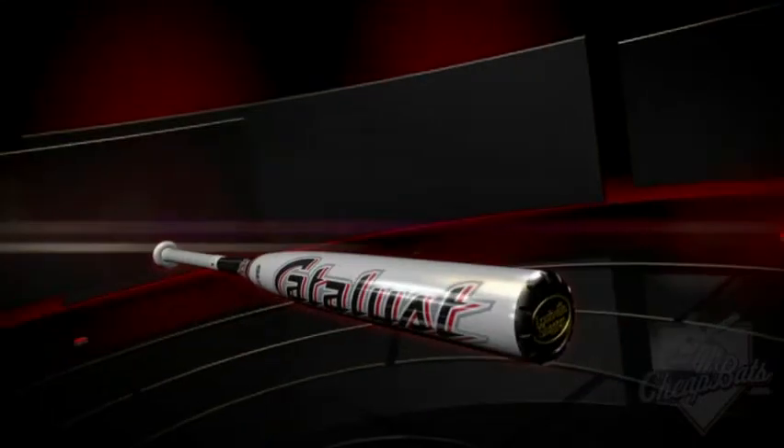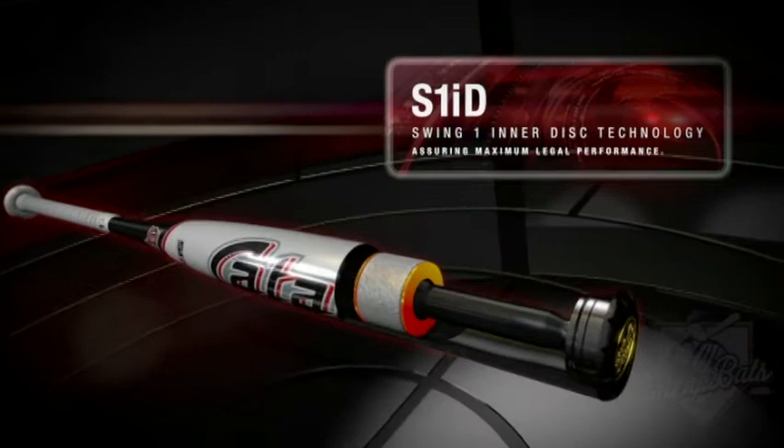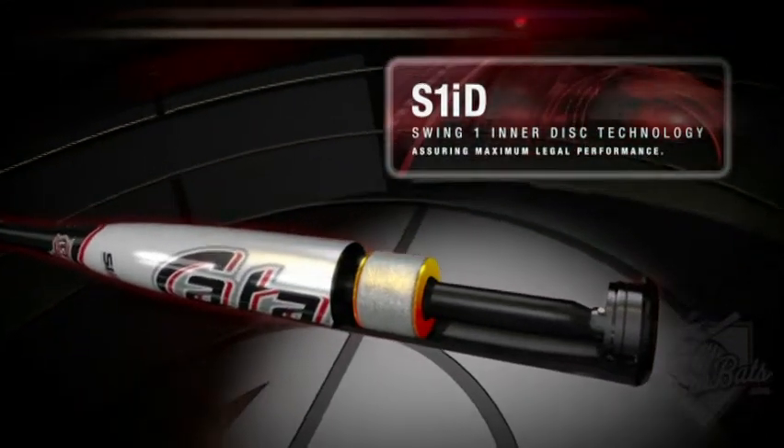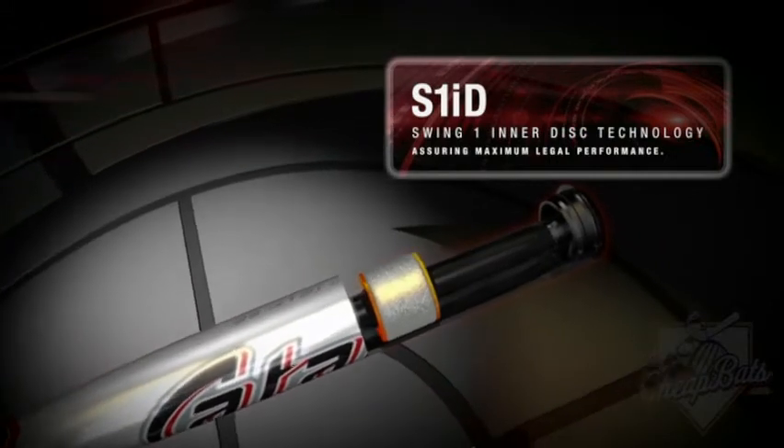To further maximize barrel performance, our engineers have developed SwingOne Inner Disc Technology. Inner Disc Technology features two discs positioned inside the barrel at the sweet spot. These discs let the barrel flex right up to the performance limit.